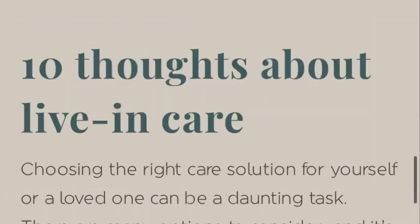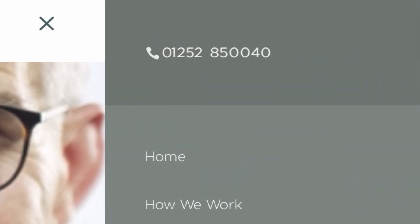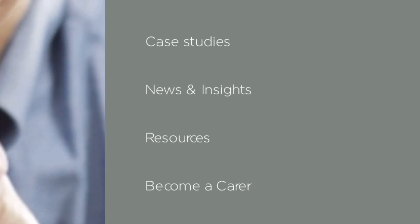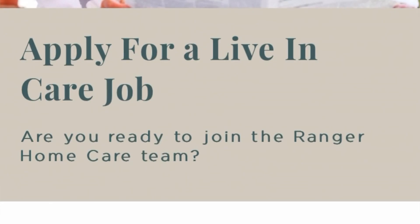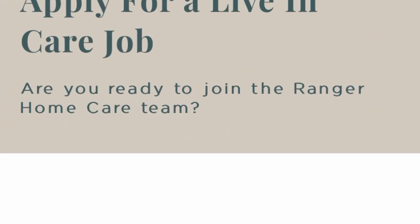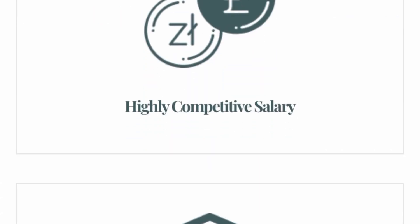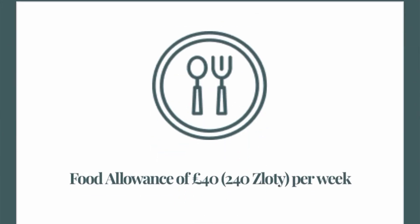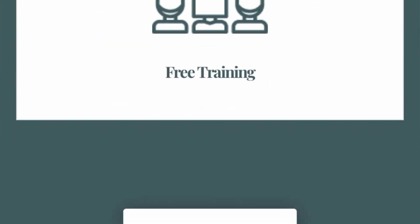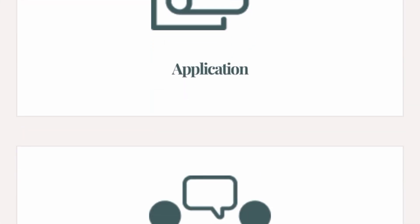When you're on the website, go straight to the menu and click on 'Become a Carer.' You can click on it and read what it's all about. As you can see, they say 'Apply for a live-in care job.' Are you ready to join the Ranger Home Care team? You can check through it and see how to put in an application. You can click the 'Apply Now' button or send them an application through their email.